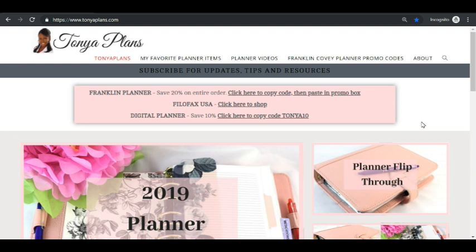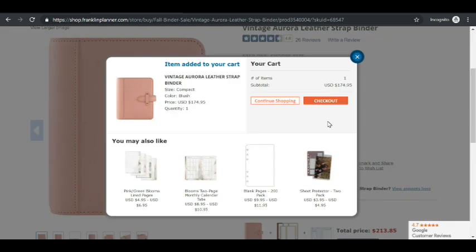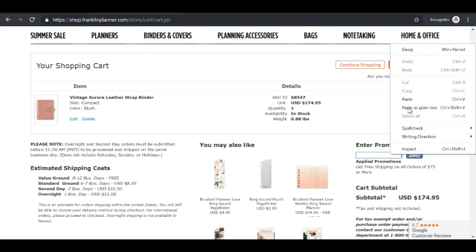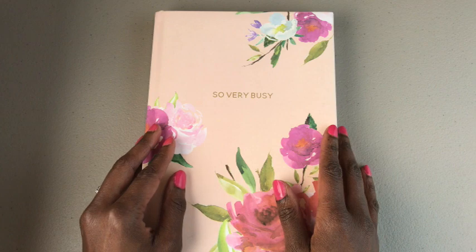All of the items shown in this video will be listed in the description. Also, if you'd like to save 20% on your order, go to my website tanyaplans.com and click the top link, which will take you to the planner website. Once you add an item to your cart and go to checkout, scroll down to find the promo code area — right-click and paste, and the current promo code to save 20% will be pasted in for you. This is Tanya helping you feel more organized — make this your best year yet!